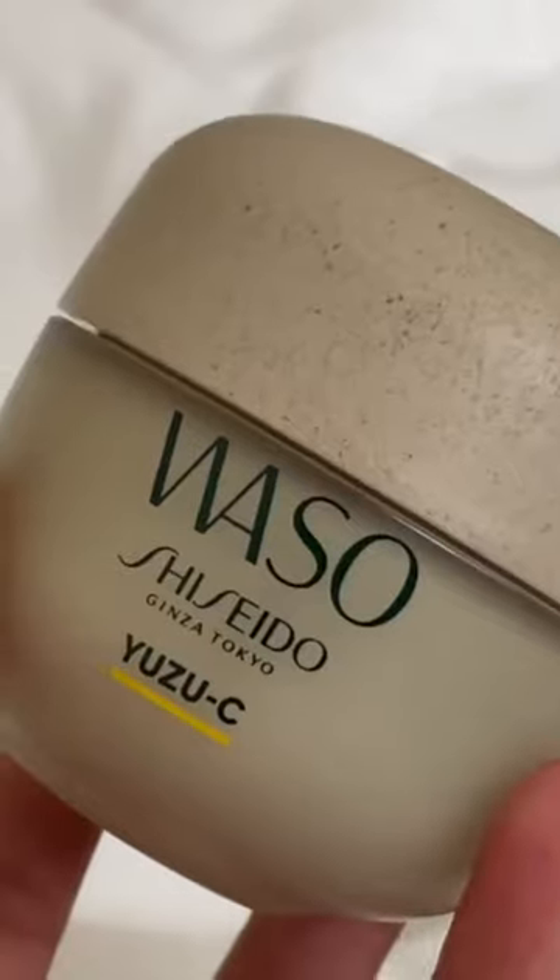Hi everyone, my name is Mariah and today I'm going to be sharing with you one of my favorite skincare products. This is the Shiseido Waso Yuzu C Beauty Sleeping Mask. This mask is made with locally sourced Japanese ingredients to reimagine clean and sustainable skincare.